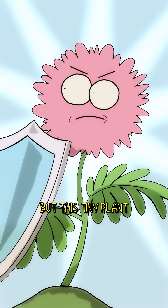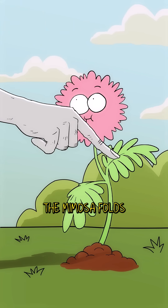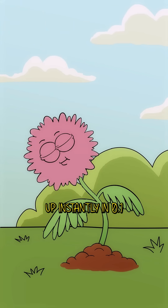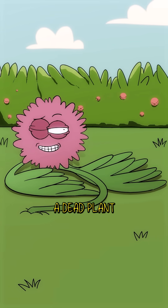You wouldn't think so, but this tiny plant is like the ultimate defense queen. As soon as you touch it, the mimosa folds up instantly in 0.1 seconds. Its leaves close up, its stems droop down, and it looks exactly like a dead plant.